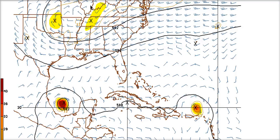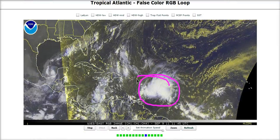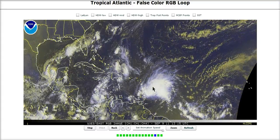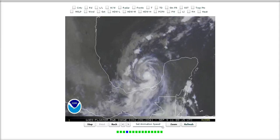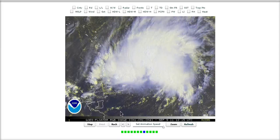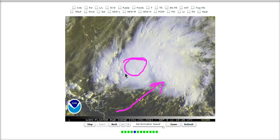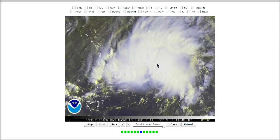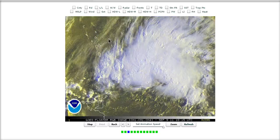Here's Maria. We can see a nice large blow-up of thunderstorms going off with Maria right now. Recon is not finding a very well-defined center, but there is a large area — pulling up the floater — of southwesterly inflow coming into Maria. There is still kind of an elongated circulation, but there is still one. She's a weak tropical storm by all indications of the recon data, but there's a large area of thunderstorms going off with lots of heat getting released.